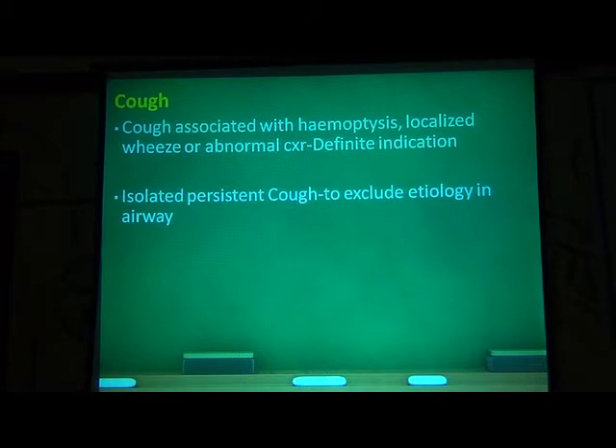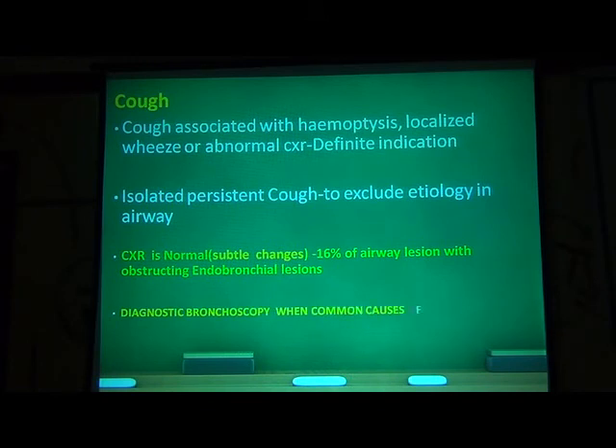Cough associated with hemoptysis, localized wheeze, or abnormal chest X-ray is a definite indication. When other causes cannot be found, isolated persistent cough — to exclude etiology in the airways, you can use bronchoscopy. As I mentioned, 16% of endobronchial obstructing lesions have a completely normal chest X-ray, or there may be very subtle changes which are missed. Diagnostic bronchoscopy when common causes of chronic cough have been excluded definitely has a role.